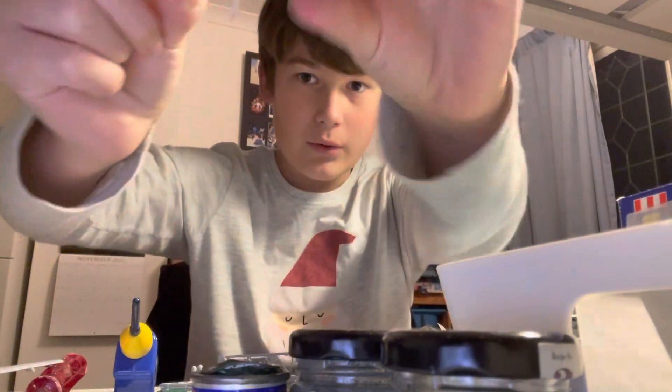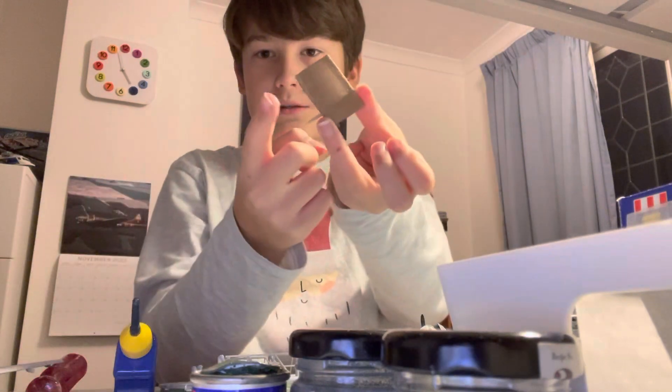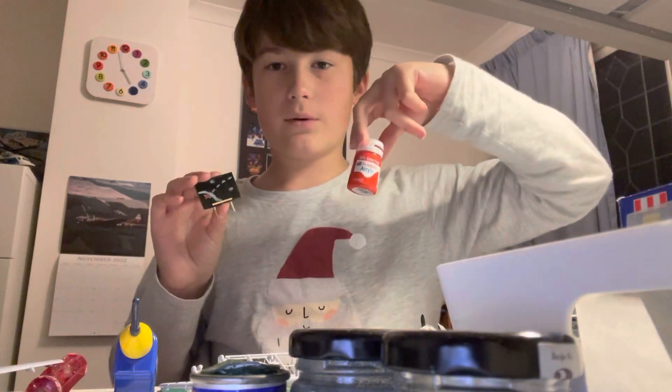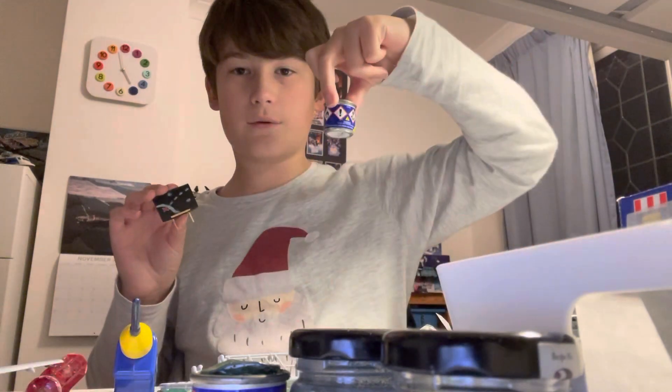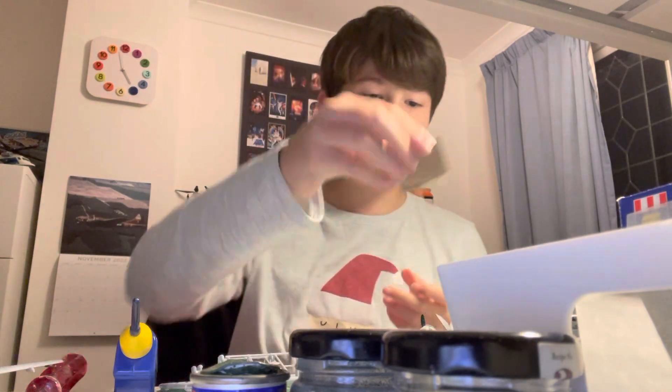I wanted like a sort of operations room feel, so I scratch built this operations drawing board. All it is is a piece of cardboard and some cut-up cocktail sticks. I just painted it with Tamiya acrylic black, some Humbrol acrylic red, and some Revell enamel colour grey — a whole mix of manufacturers. The cut-up cocktail stick is like where they put the chalk when they're finished. The idea is that's like the coast of France and they're going to attack a German V1 site.